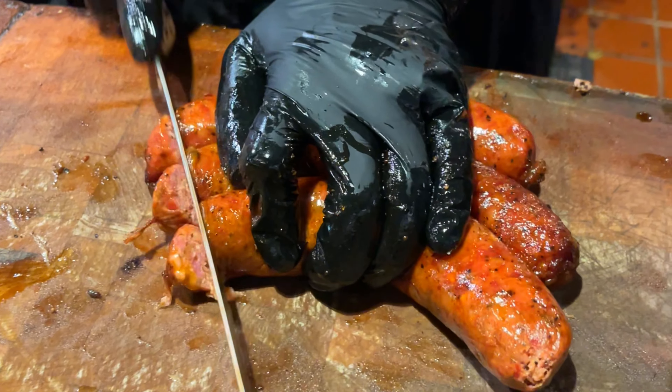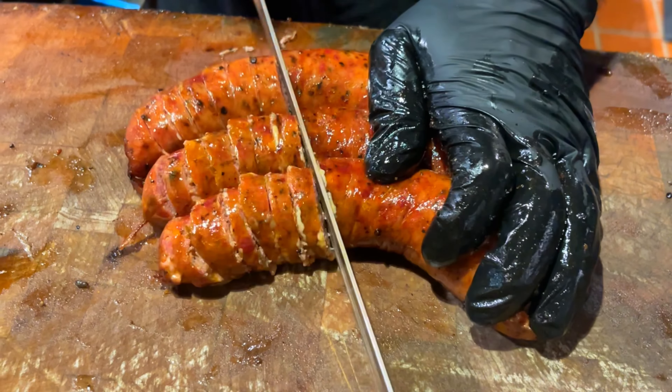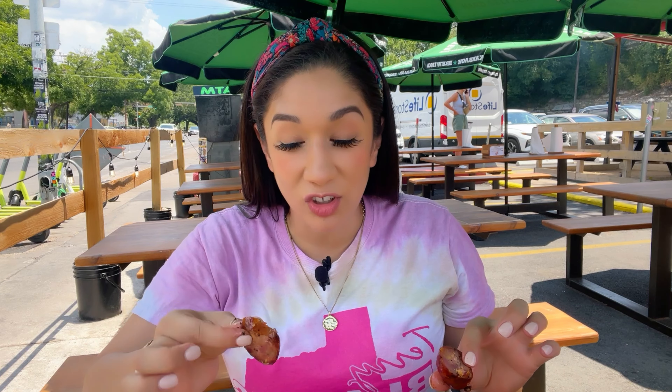Their jalapeño and cheese sausage — they do have two varieties. You can get their original or you can go with my favorite, which is the jalapeño and cheddar. One thing I really love about their jalapeño cheddar is you can see all of the cheese in there, you can see the flavor, you can see the jalapeño.